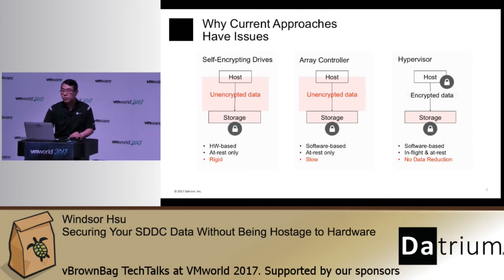We all know that the storage array controller tends to be the performance bottleneck — it's a choke point because it has to perform IO processing for many hosts. Adding encryption to the many things it already does is just not helping. The third approach is to encrypt data at the hypervisor or application level. This approach does protect the data right on the host where the data is being generated. However, it renders ineffective any data reduction techniques downstream — we're talking about deduplication and compression.